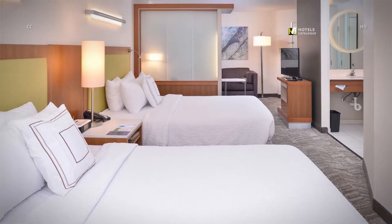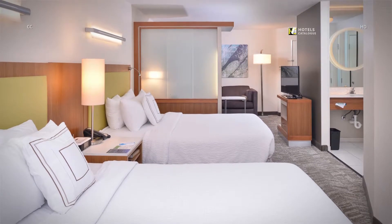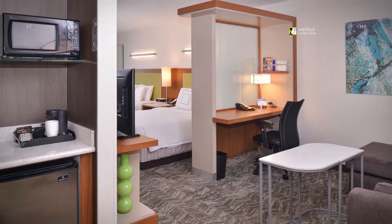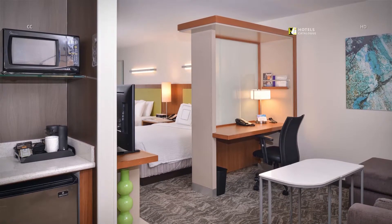Spread out in a plush queen bed in a suite recently redesigned for comfort and flexibility. Enjoy spacious suites with separate living and sleeping areas, well-lit work desks and a wet bar.